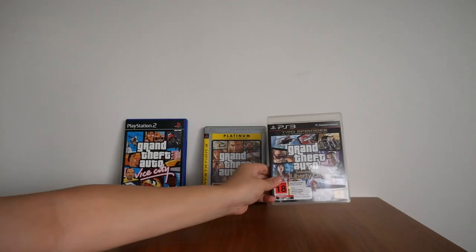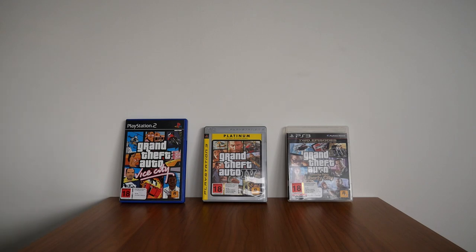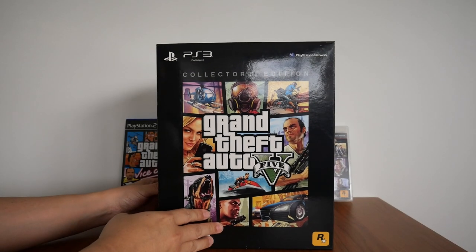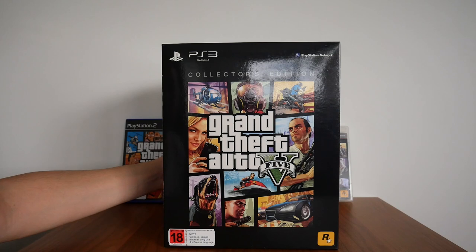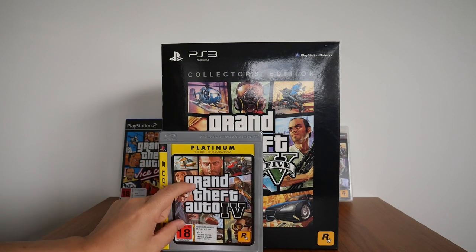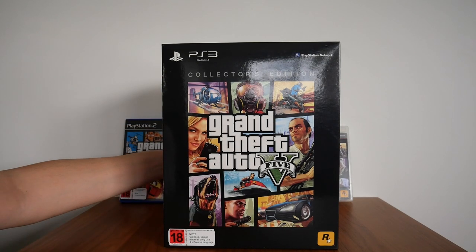Finally, we have Grand Theft Auto V, but this time this is the Collector's Edition. Just to compare — if you're wondering how big the box is — next to a PS3 case, it's pretty decent, and I'll show you why.